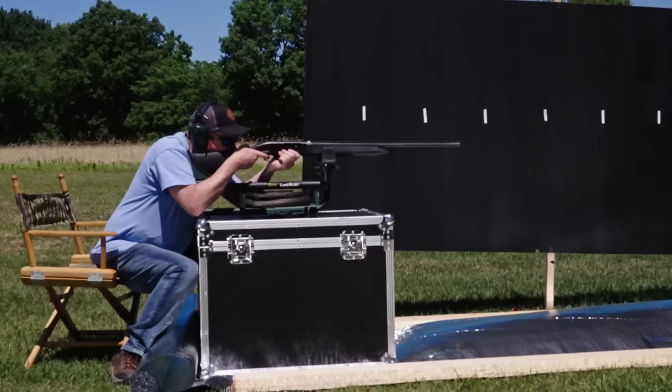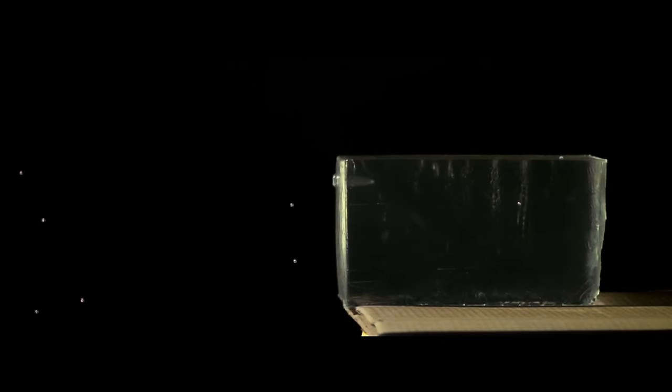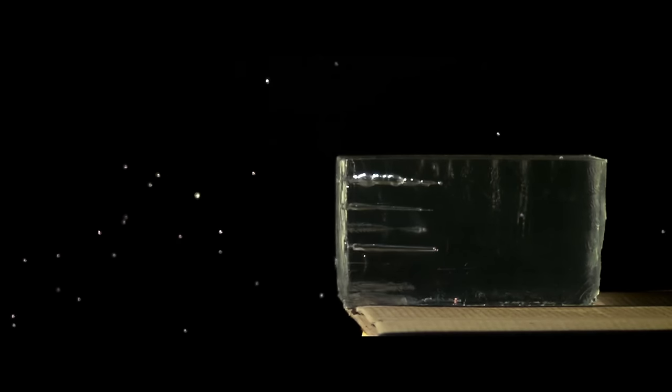Go ahead — I know you want to rewind and watch that again. I'll wait for you. Here's another cool shot: pellets hitting ballistic gel in super slow motion. That's just a tiny peek at what's to come.